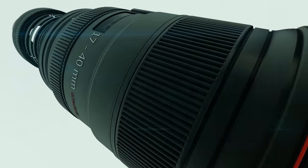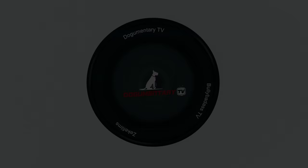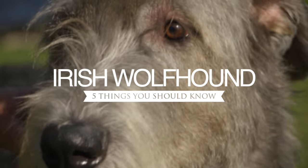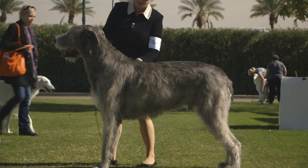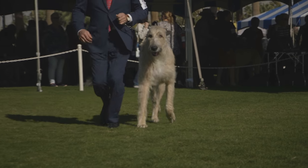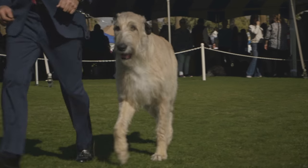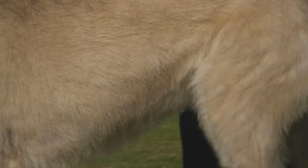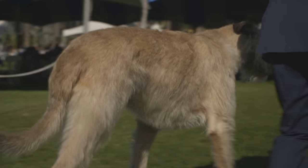Dogumentary TV, producing the best breed documentaries on YouTube. The Irish Wolfhound has a legacy as a dog of war and a hunting dog. This massive breed is the tallest dog in the canine world. When standing on their hind legs, some Irish Wolfhounds are over 7 feet tall. If you are considering an Irish Wolfhound as your next pet, here are 5 things you should know.